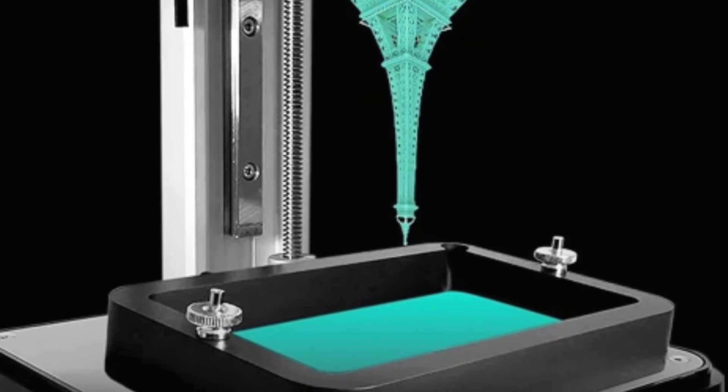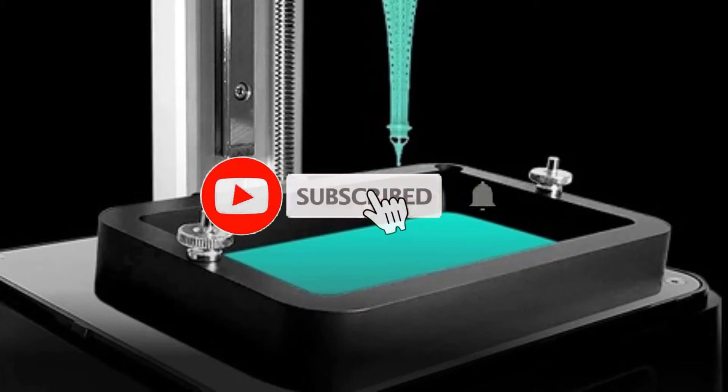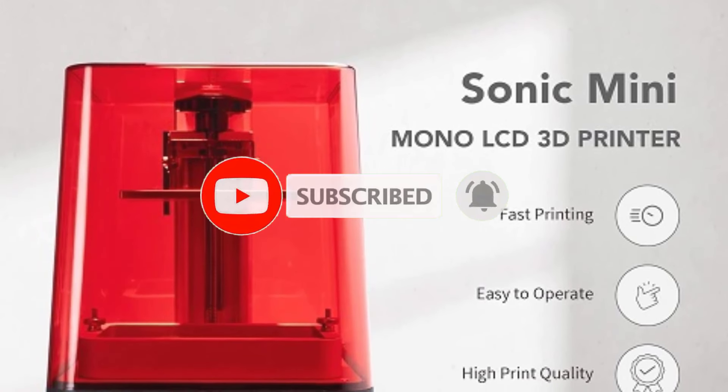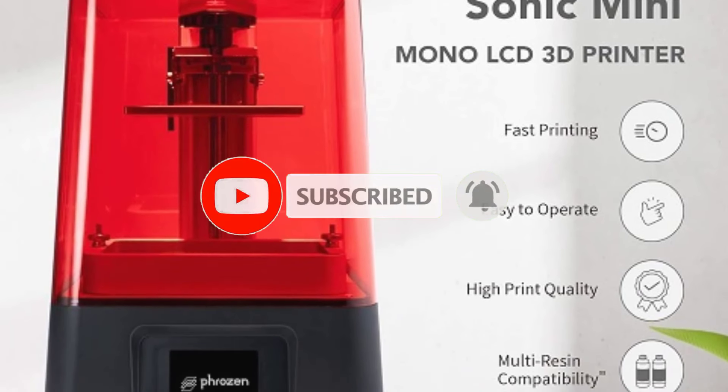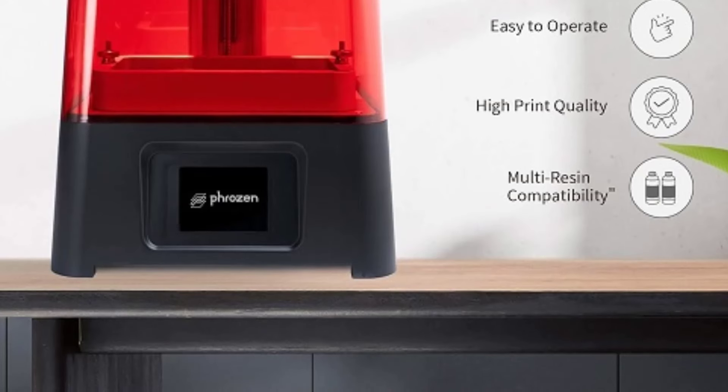The compact size of the Sonic Mini makes it a great choice for users who need detailed prints but have limited space. Its precision and efficiency are particularly beneficial for creating small, intricate objects like jewelry and miniatures, where fine detail and high accuracy are crucial.